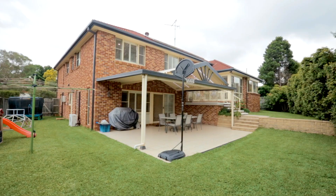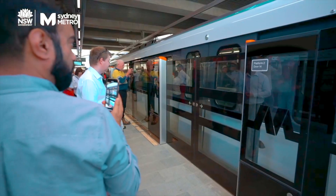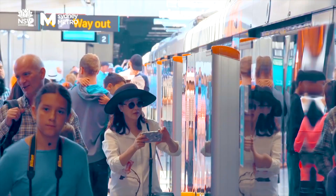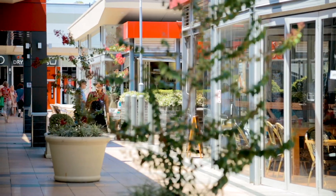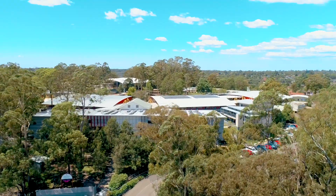This prime location offers you the convenience of being moments to a park, as well as close proximity to the Cherrybrook Metro, Cherrybrook Shopping Village, and only a 500 metre walk to Cherrybrook Technology High School through the walkway in Meriwa Place.